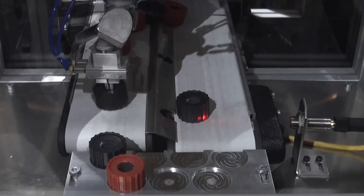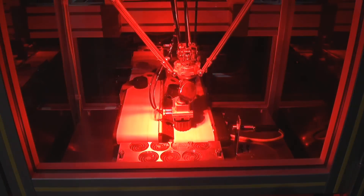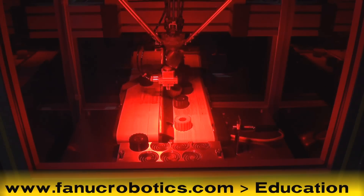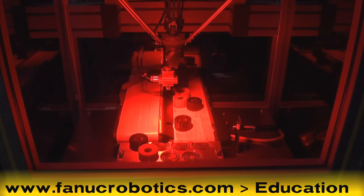Now, more than ever, companies are incorporating robotics into their operations, and the demand for high-paying careers related to designing, implementing, and using industrial robots is increasing. To learn more about the FANUC Robotics iCERT training program, please visit www.fanucrobotics.com and click on Education.